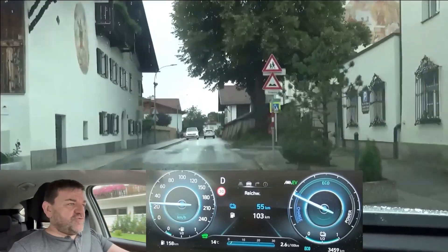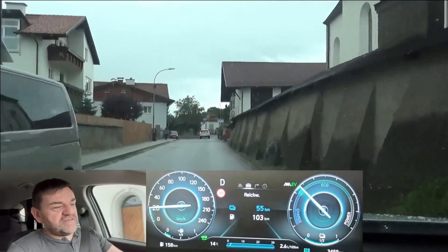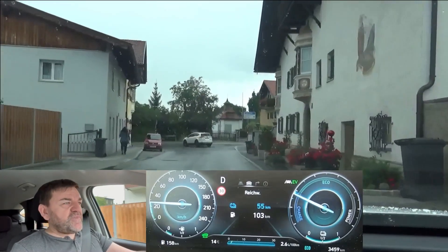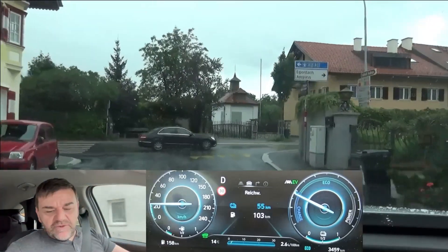The 1.6 liter four-cylinder engine produces 180 horsepower, which we won't use on this trip. The electric motor has 66.9 kilowatt. Weight is 1841 kilograms, just over four thousand pounds.